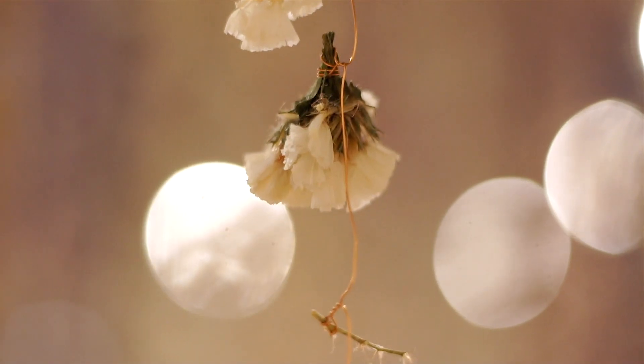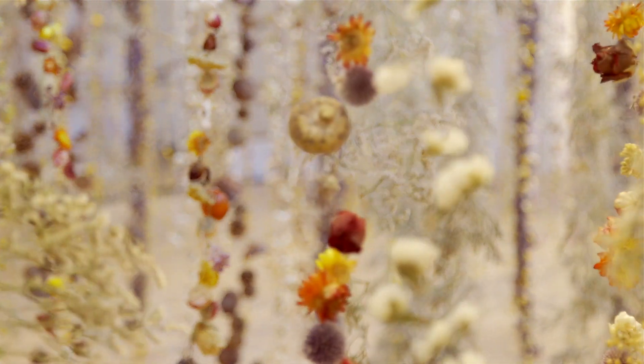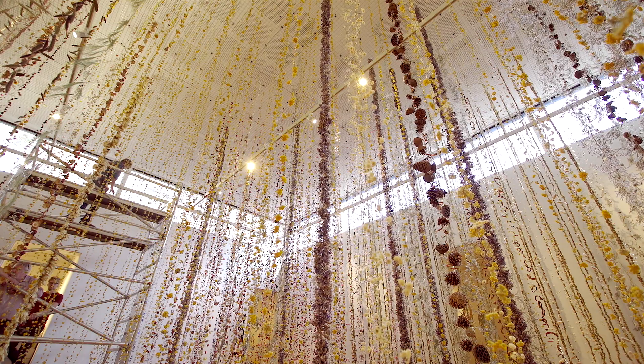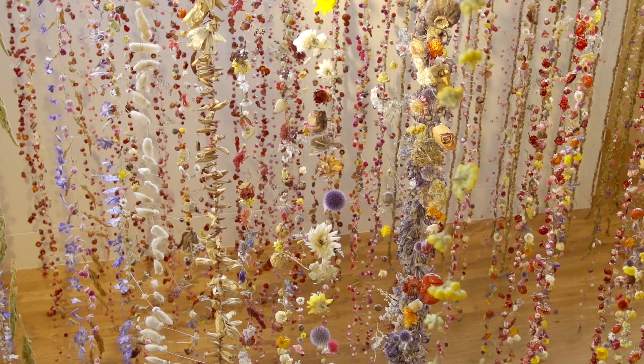Each installation I create is about the viewer being completely enveloped and having a place to observe and appreciate what we're given on this earth.